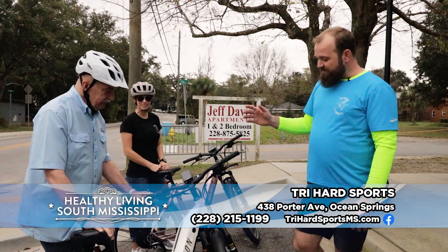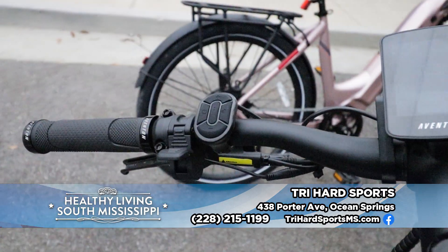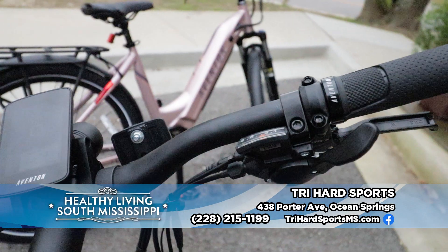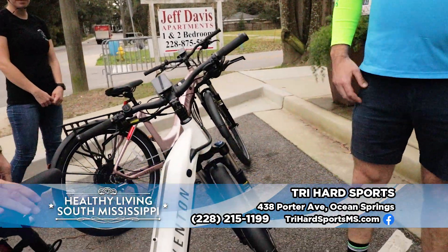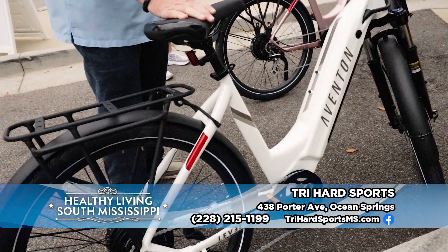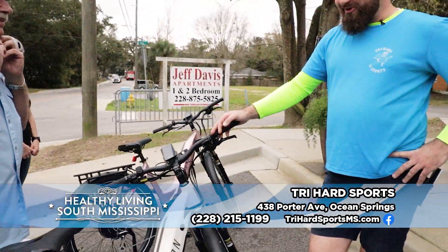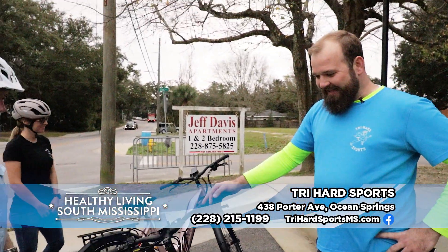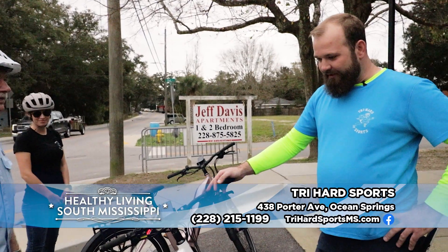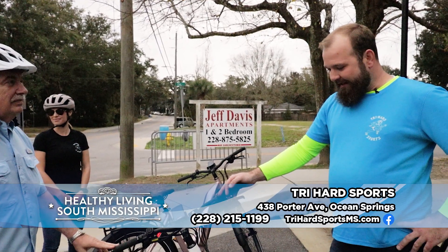The brand is Aventon. This specific model is called the Level 0.2, one of their newest hybrid-style options. What makes it a hybrid is the front suspension, a beefier tire, and fenders — kind of lets you go on-road, off-road, wherever you want. About a 40-mile range if you're taking it easy, 20 if you're sitting at 28-30 miles an hour all day. About four hours to charge from fully dead to fully charged. Great bikes to get around and commute on.